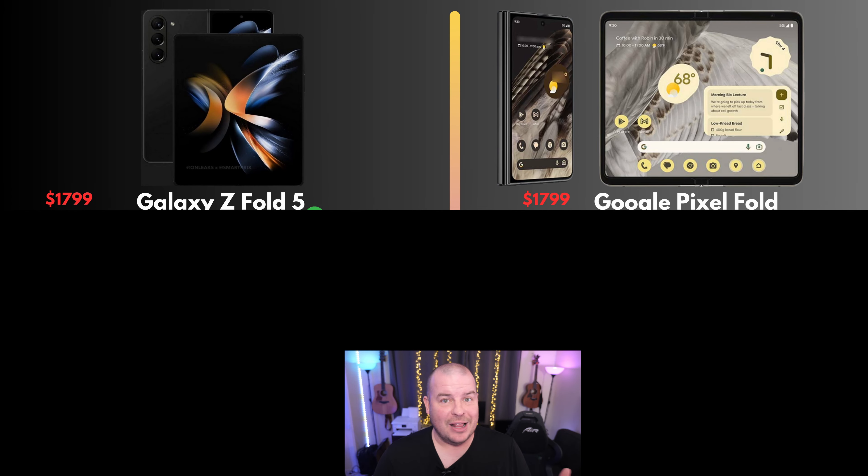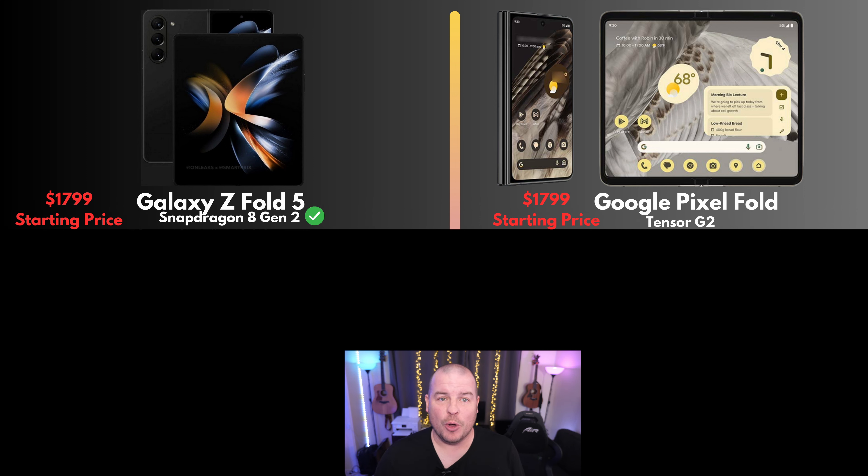Galaxy Z Fold 5 will be on the left and we'll have the Pixel Fold on the right. Right off the bat, the price is supposed to be about $1,799 for both phones. There are rumors that the Pixel Fold might drop in at $1,700. The Z Fold 5 is coming out after the Pixel Fold, so that might even be cheaper as well. So as of right now, price will probably be about $1,799.